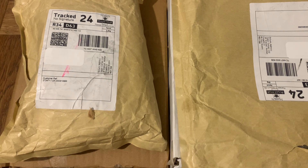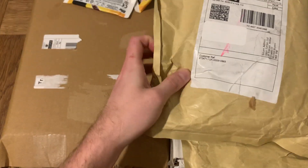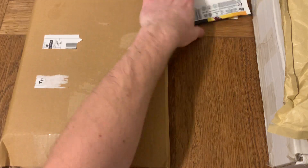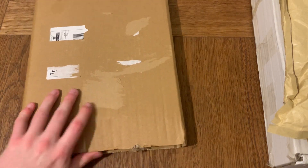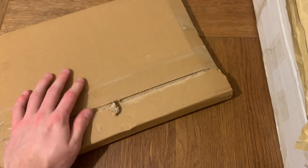Hello everyone, and today we've got mail day number seven. You guys smashed the last one with over a thousand views, so massive thank you for that. Today's a similar themed package day — all the packages are from Topps. Three of them share the same theme, so we'll put those aside for now and start off with this one here, which is a little bit different.